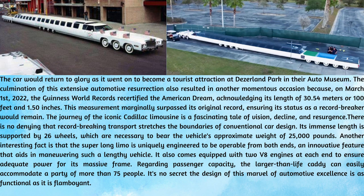The journey of the iconic Cadillac limousine is a fascinating tale of vision, decline, and resurgence. There is no denying that this record-breaking transport stretches the boundaries of conventional car design. Its immense length is supported by 26 wheels, which are necessary to bear the vehicle's approximate weight of 25,000 pounds. Another interesting fact is that the super-long limo is uniquely engineered to be operable from both ends, an innovative feature that aids in maneuvering such a lengthy vehicle.